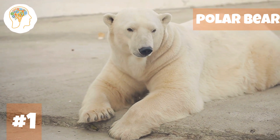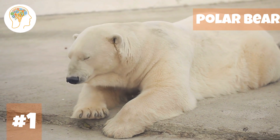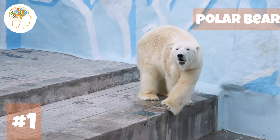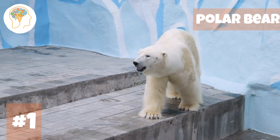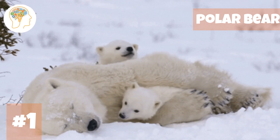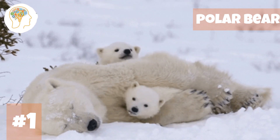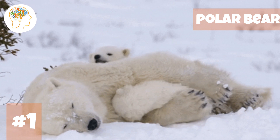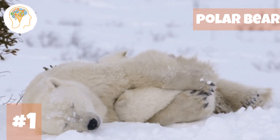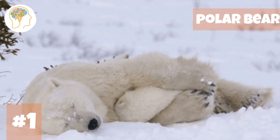Their fur is so fluffy and dense, it can be up to a whopping 10 centimeters thick — that's like having your own personal blanket all over your body. These cool creatures also have a layer of blubber that can be up to 10 centimeters thick as well, giving them their own built-in heating system that keeps them toasty even when temperatures drop to a bone-chilling minus 50 degrees Celsius.